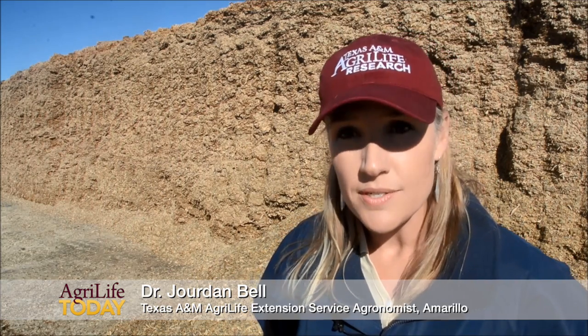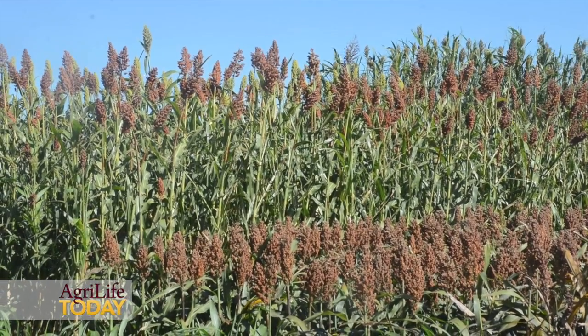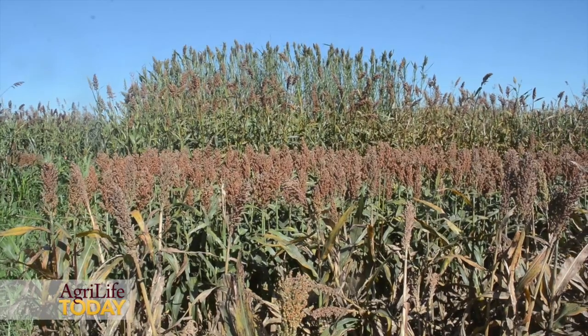It's really important that we evaluate different forage sorghums, specifically for silage, so that we can really optimize not only the production with regards to tonnage, but also the quality of that silage.